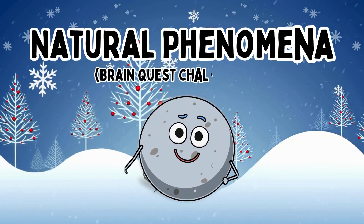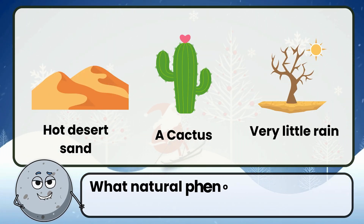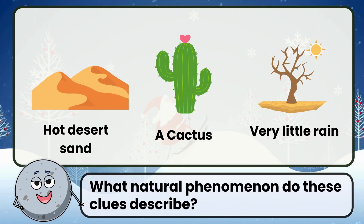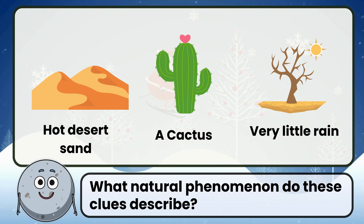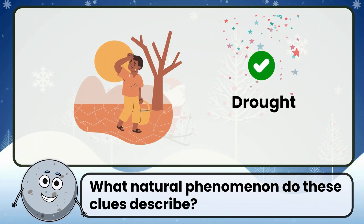Natural Phenomena, Part 3. What natural phenomenon do these clues describe? Correct. The answer is drought.